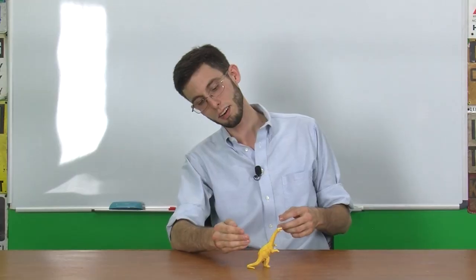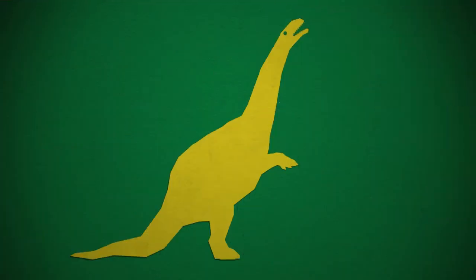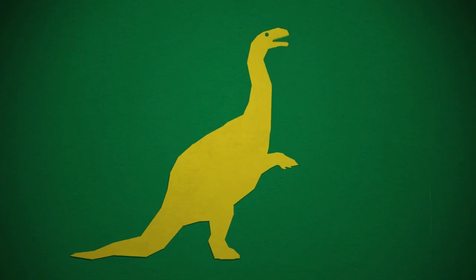Sauropodomorph neck posture is another thing that paleontologists keep going back and forth on. As far as I know, where we're currently standing is: when in doubt, it held its head high. So let's have the angle between the neck and the back be sharper and give it a little bit of an S-curve. I know this is rearing up to pretend that it's in a fight, but that's the correction needed.